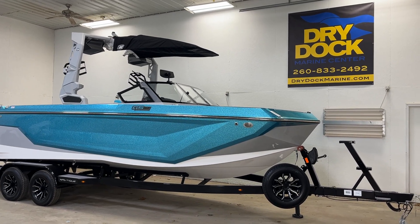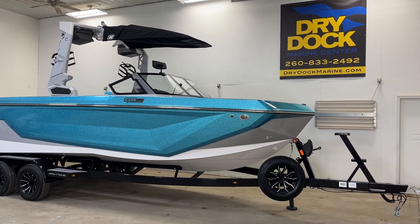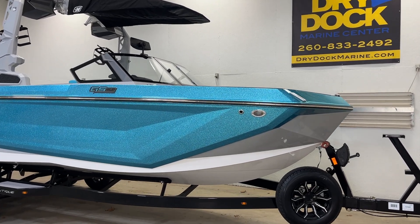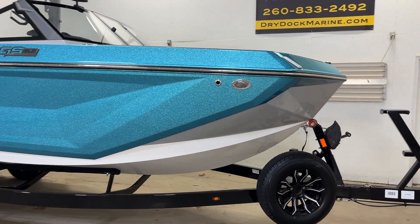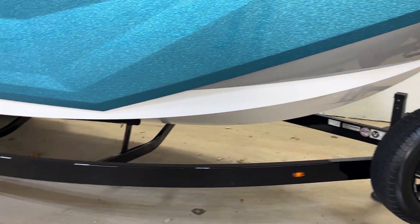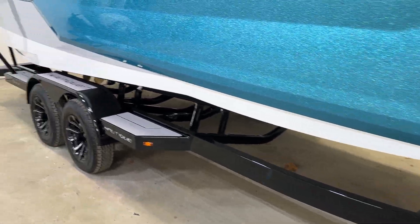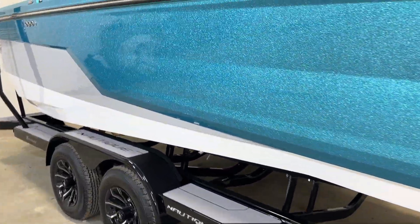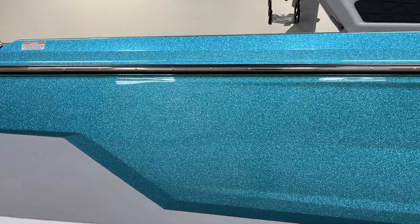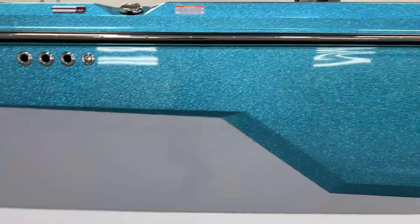Hey, Chris with DryDoc here, checking out the 2024 Super Air Nautique GS24, newly redesigned for this year, coming with a Boatmate tandem axle trailer with swing tongue. This is the Reef Blue Metallic and Haze Gray with a white bottom.